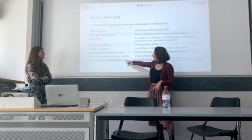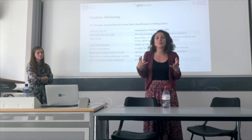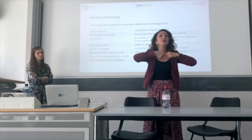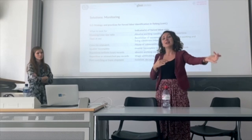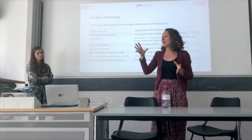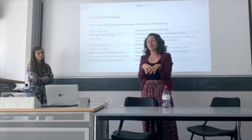The last key indicator is transshipment. If a vessel stays at sea for a very long time, you cannot keep the fish on board indefinitely even with refrigeration, so you offload your catch to another vessel at sea — a transshipment vessel — which then comes back and offloads in port. This makes it very difficult to know where the fish is coming from, because those transshipment vessels take fish from many vessels and sometimes mix it together.